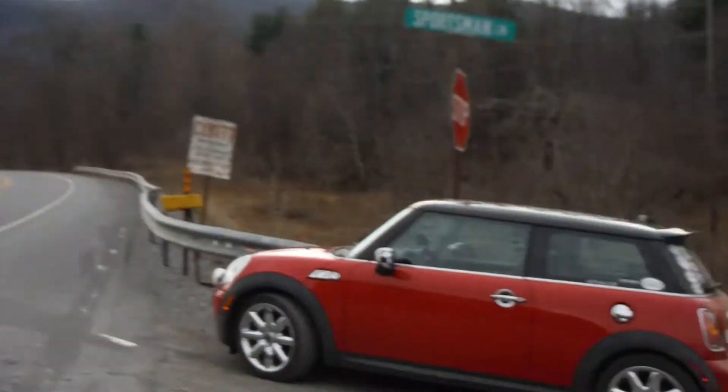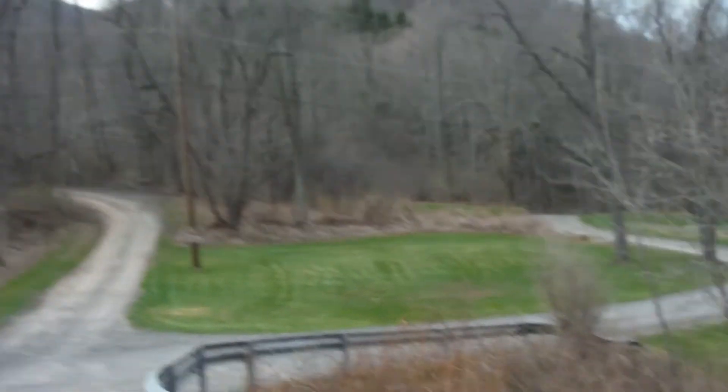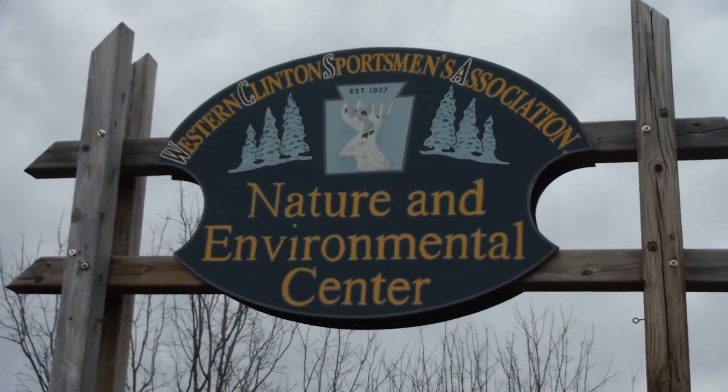It's a quick video on the High-Native View Challenge here. We'll start back this little road here by the Western Clinton Sportsman's Association.